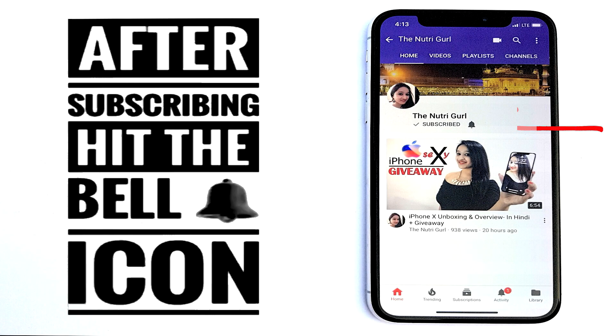After subscribing, press the bell icon so that you don't miss the videos in the future. Also, you can follow me on Facebook, Instagram and Twitter. I have linked them in the description below. Welcome to TNG Reviews.